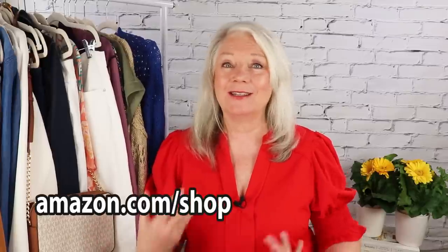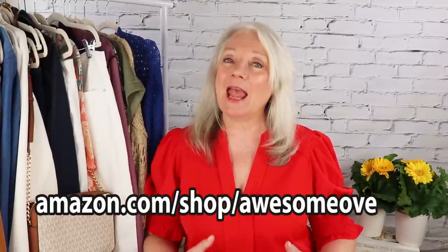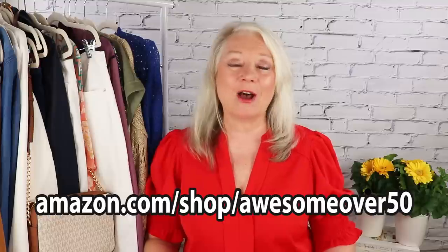As usual I'll have most of the fashions I'm showing you underneath the video in the description and also in the comments. You might want to jot down my Amazon storefront with all of my favorites — including makeup, fashions, and housewares — at amazon.com/shop/awesomeover50. I make a little bit of commission on the sales and I really want to thank you for supporting me the way that you do. You always pay the same as Amazon usually charges.